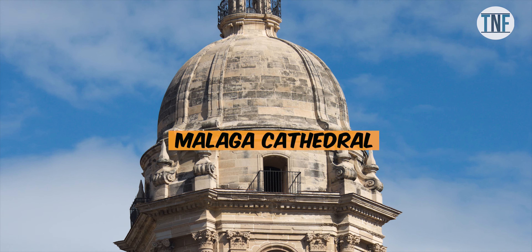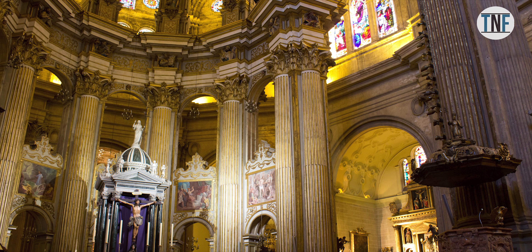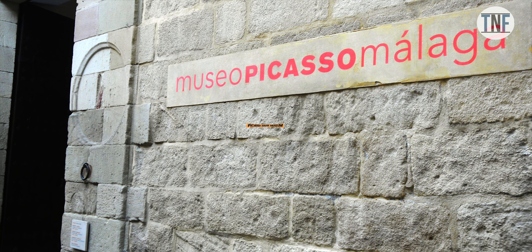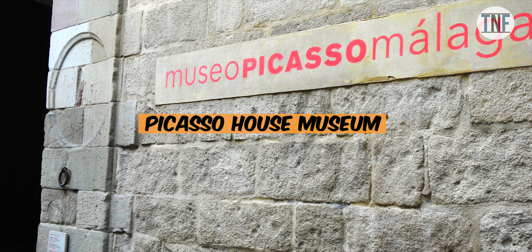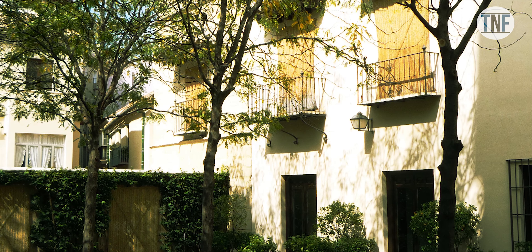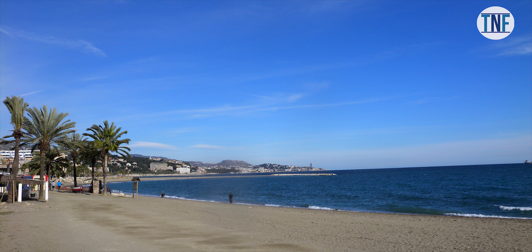Malaga Cathedral — the grand 16th century building is an architectural marvel and one of the landmarks of the city. The Picasso House Museum is the birthplace of the great artist Pablo Picasso. La Malagueta is one of the finest beaches of the city.